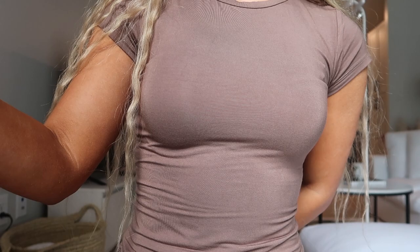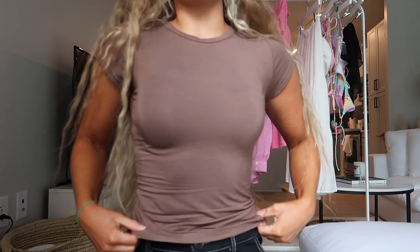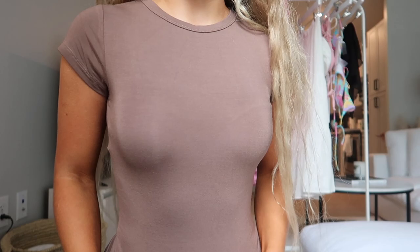Next is the Tubeless Crop in mocha, size extra small. I wouldn't really call it a crop — it hits at my hip bone. I love this color; it's a really nice neutral and a basic top I can pair so many different ways. It's a nice soft, stretchy, cottony fabric.